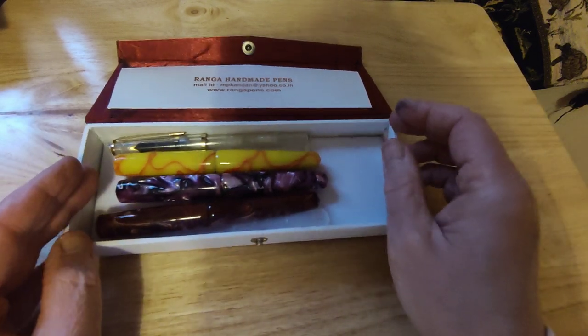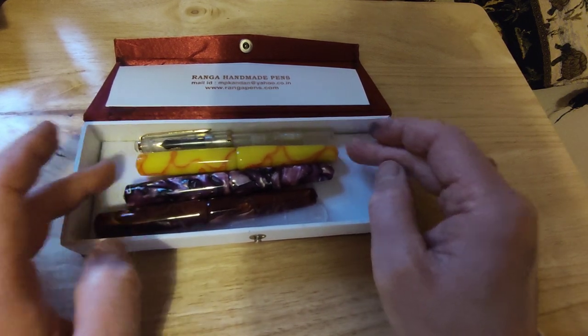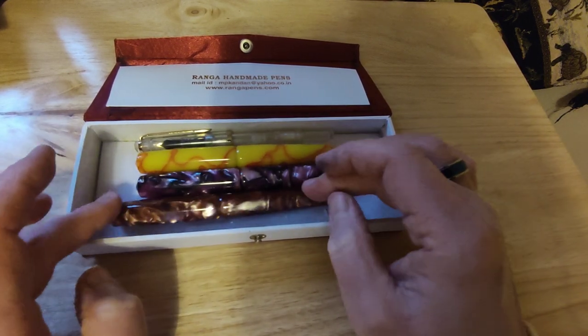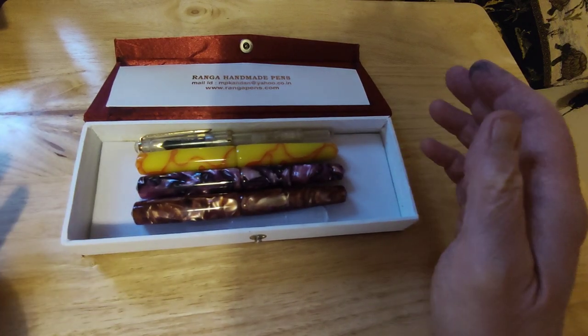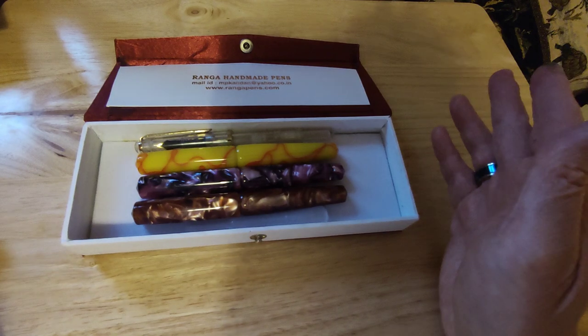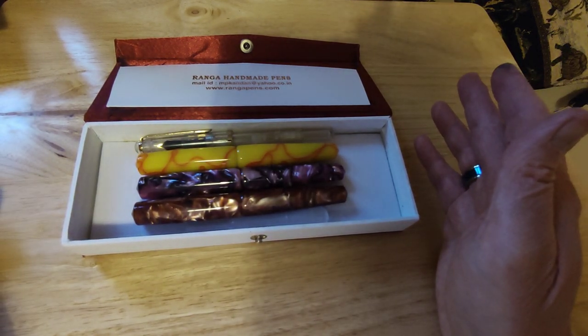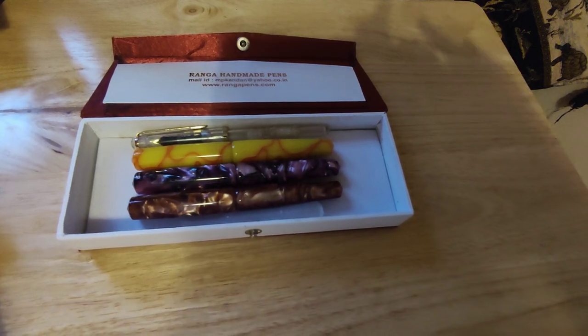Thank you very much to Ranga Pens with their group buys for getting hold of excellent quality models in nice acrylics. I'm very happy with my purchase from them. Thank you very much for watching, and I shall see you next time. Bye.